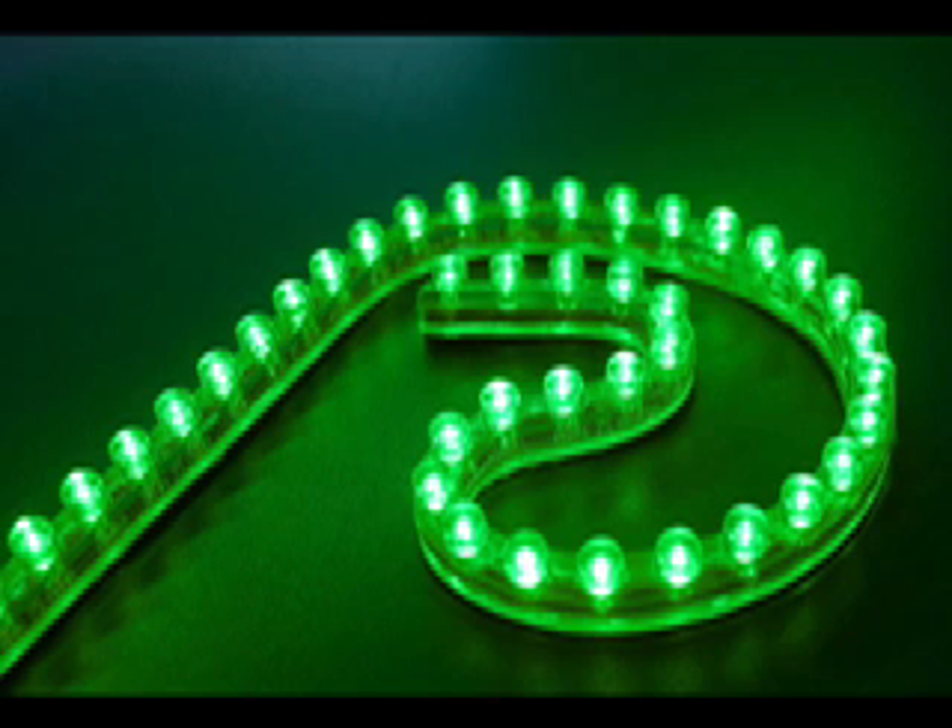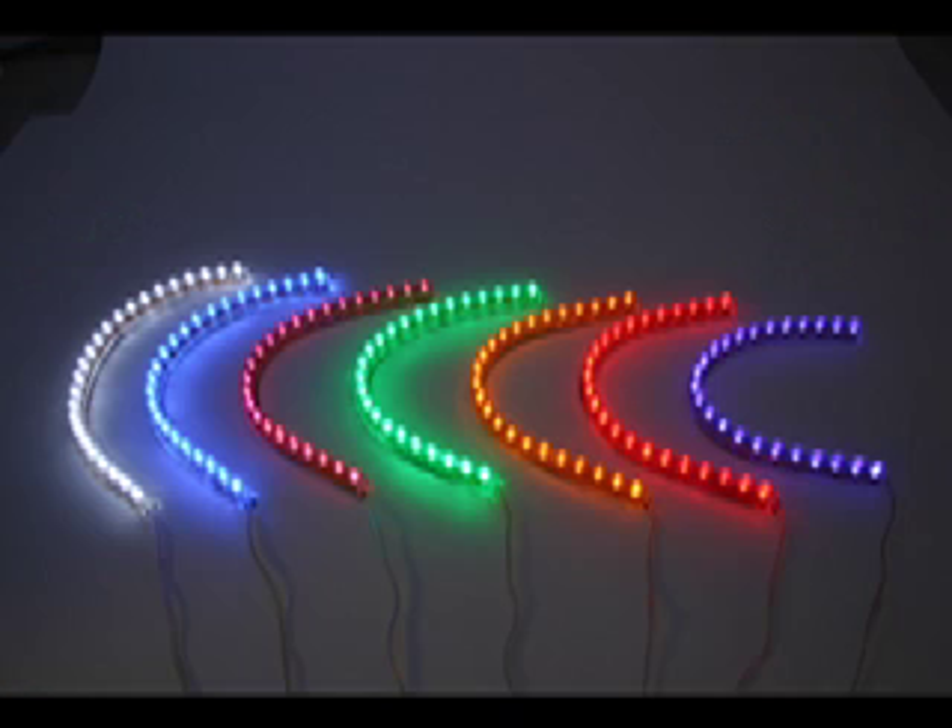when the wrecker pulled my XB into the repair shop, the lights in the front — I had them in my grills, upper, middle, and lower, and engine bay — and they were totally mangled, but they all still worked. And it was because they were flexible LEDs, and they were really super tough.